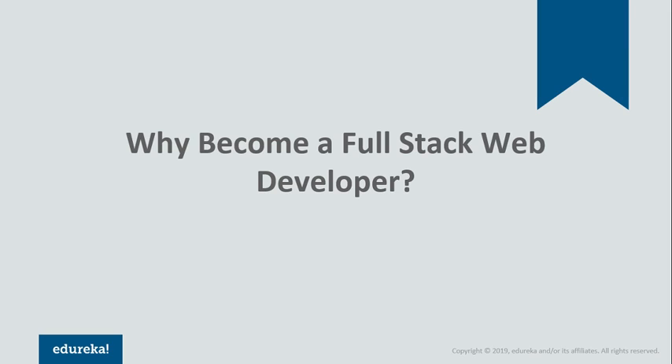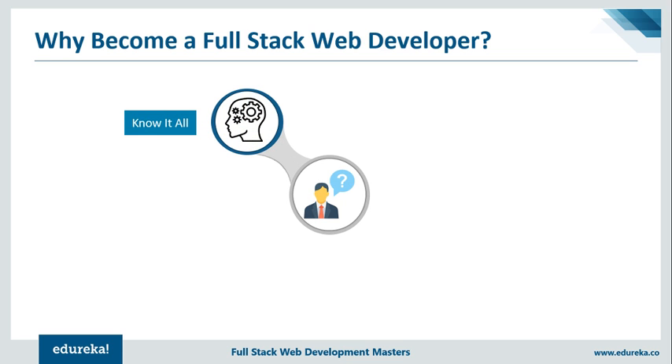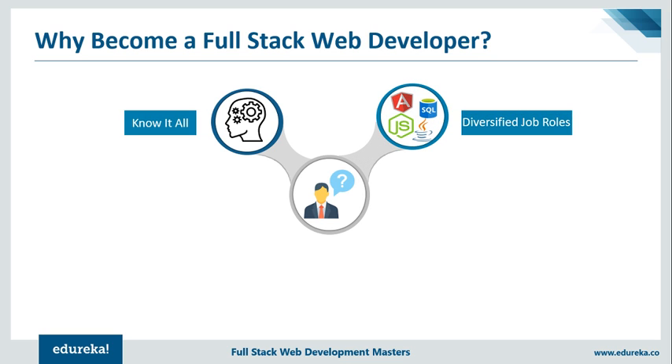Now let's move ahead and discuss a few reasons why you should consider becoming a full-stack web developer. A full-stack developer is like the Stephen Hawking of web development. After mastering various scripting and programming languages and working with several frameworks and libraries, a full-stack developer is no less than a master. Of course, you require work experience and a lot of knowledge, but nothing is unachievable if you have the will to do it. One of the best things about working as a full-stack developer is that you're not restricted to only development — you can design and style your application, or use your developer skills to create a functional and bug-free application.